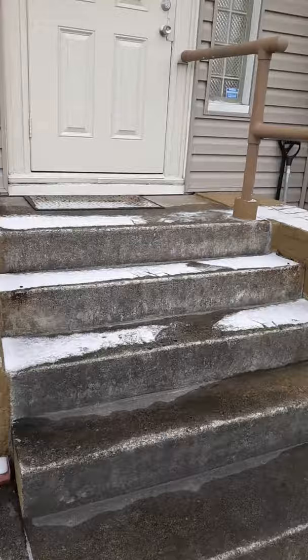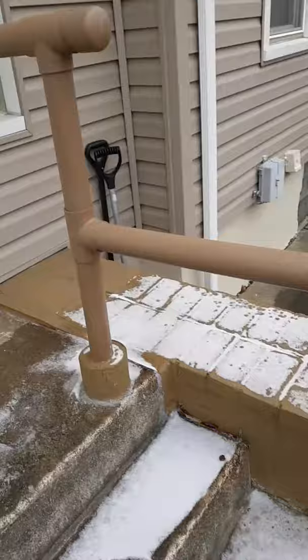Here are the stairs. My dad has a really hard time getting up, especially if it's wintertime, so it doesn't normally even happen. There's a makeshift little handrail out of PVC pipe.